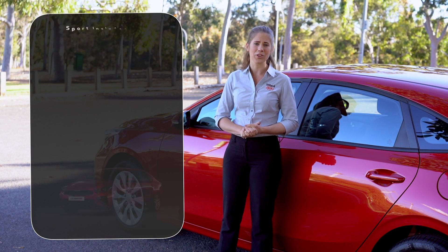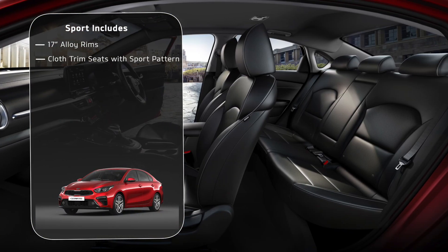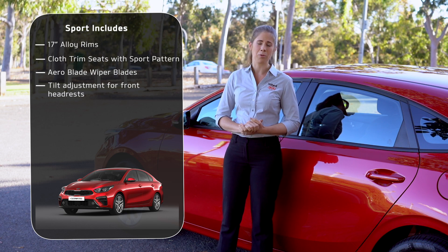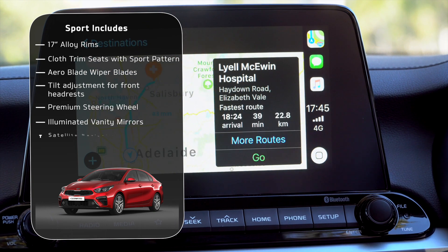And what do you get if you go for the Sport? You gain 17-inch alloy rims, cloth trim seats with a sport pattern, aero wiper blades, tilt adjustment for the front headrests, a premium finished steering wheel, illuminated vanity mirrors, and a satellite navigation.